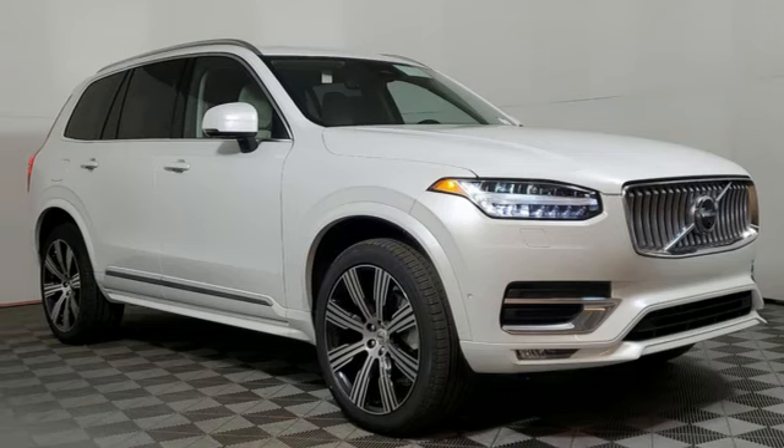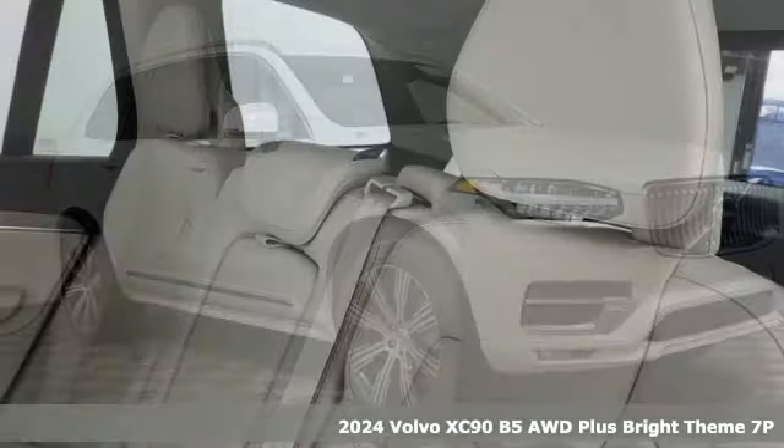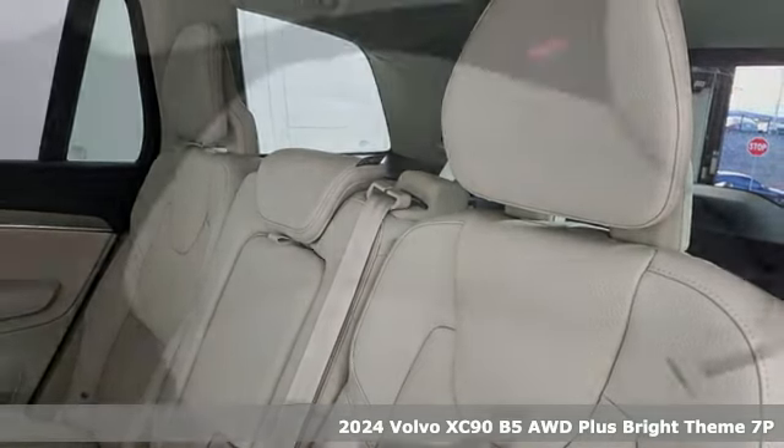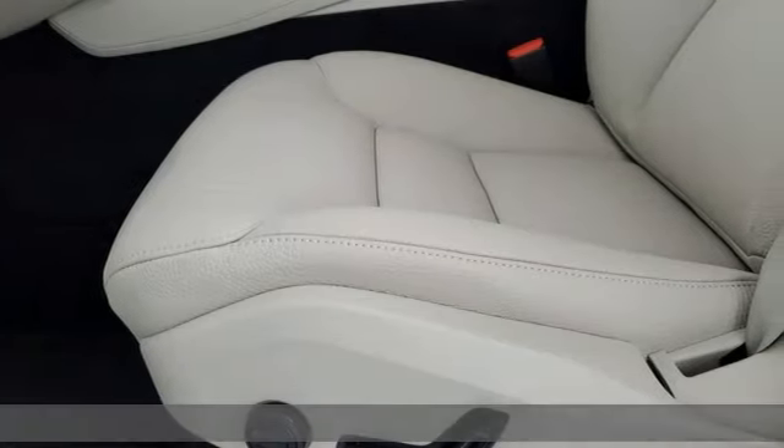Here's a new 2024 Volvo XC90. It has a look of sophistication, a feel of modern luxury, and a drive of unparalleled satisfaction.